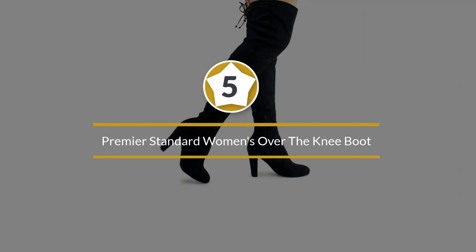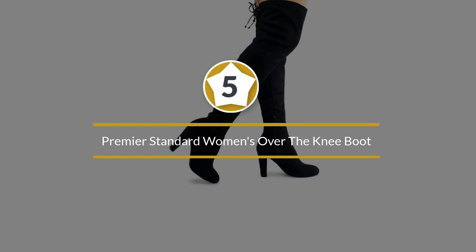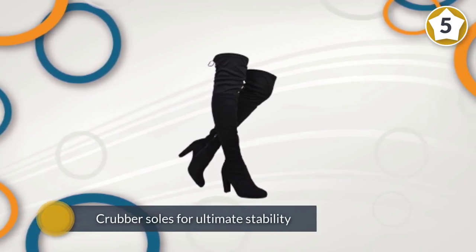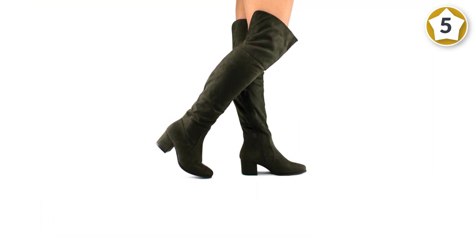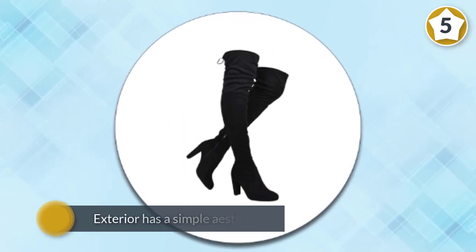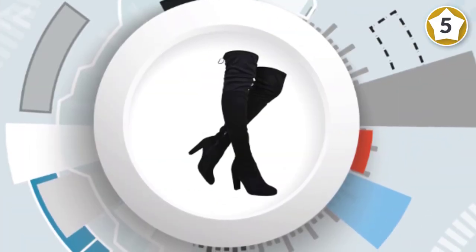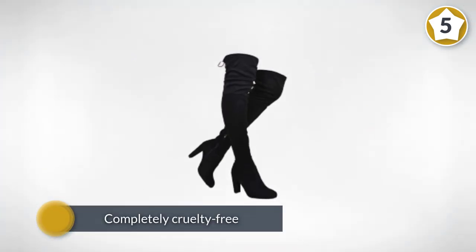At number five: the Premier Standard Women's Over-The-Knee Boot. These boots are spectacular in more ways than one, making them famous all over the globe. They are comfy, beautiful, and very durable. They feature rubber soles for ultimate stability, and the exterior has a simple aesthetic that allows the boots to be worn in different places. These boots are completely cruelty-free and are made for all the vegans out there. Other than the zippers, lace at the back allows you to make them perfectly fit to your legs.